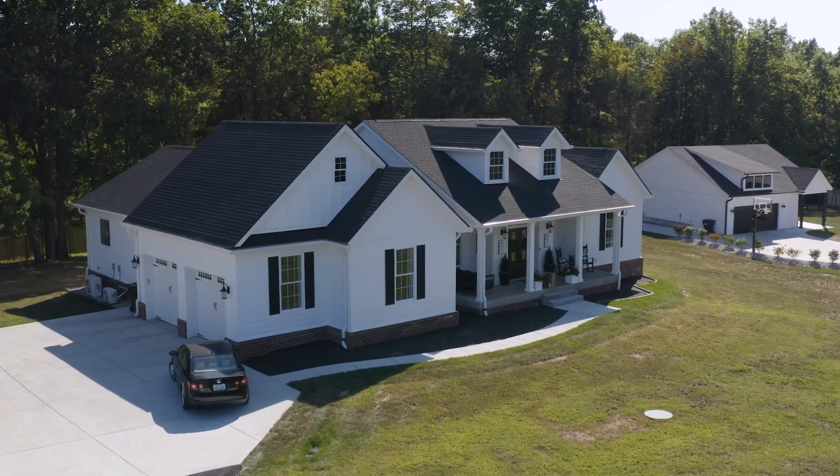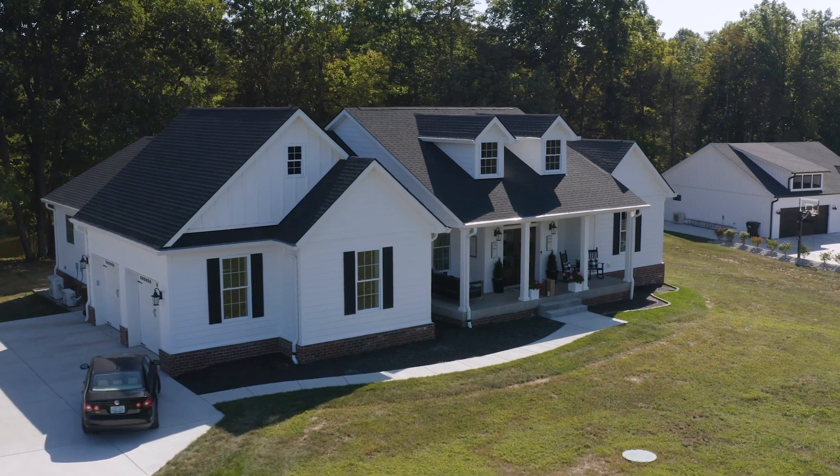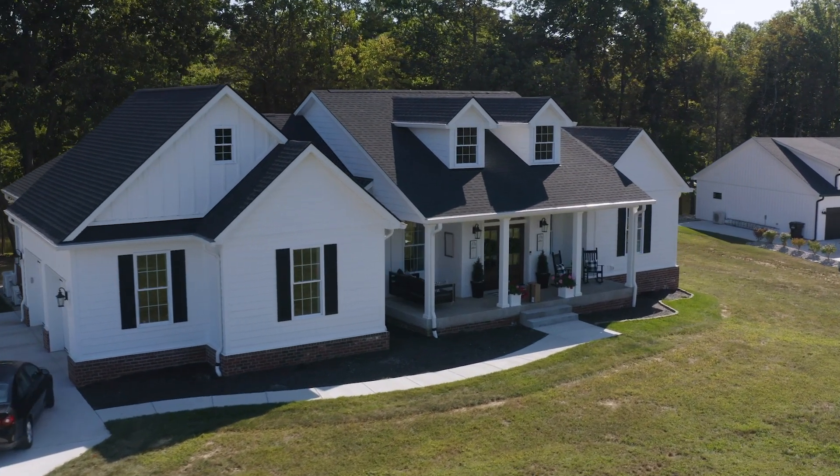When we first made the decision to build with ICF, we started telling people our house is going to be an ICF home, and their question was, what is ICF? So then you start to explain, it's insulated concrete forms. They kind of build it like Lego blocks, and then they fill in the middle with concrete. The home is located in Louisville, Kentucky.